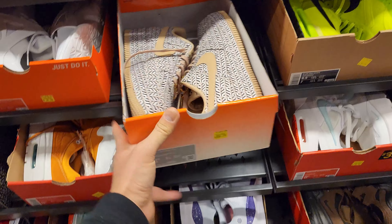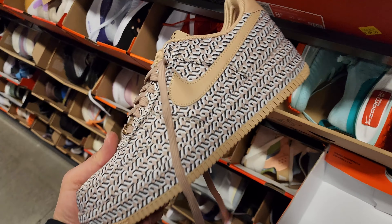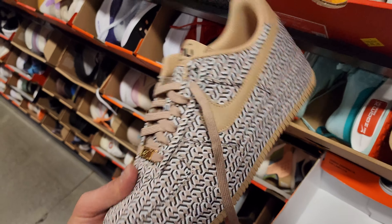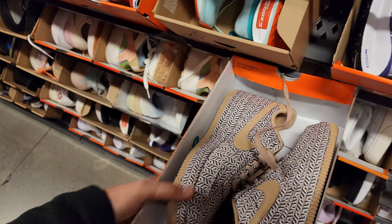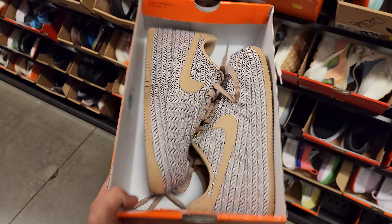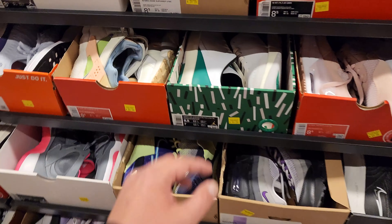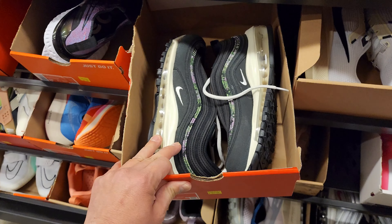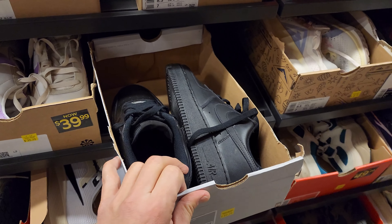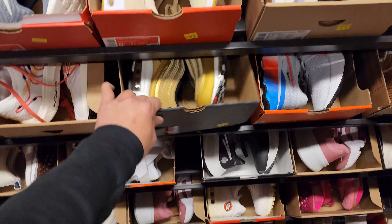These Air Forces are way different from any other Air Forces you'll see — super confusing, 110 for those. Jordan 2s going for 100 bucks. Air Max 97s go for 100. Regular Forces for 90. All-black mid Forces for 60. Golden Bullets right here going for 80.